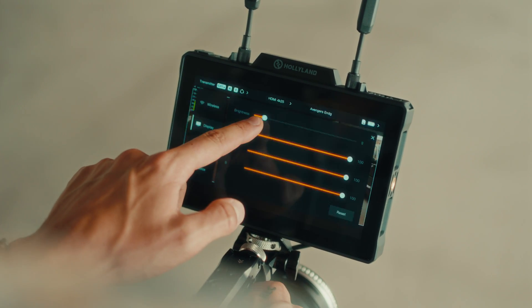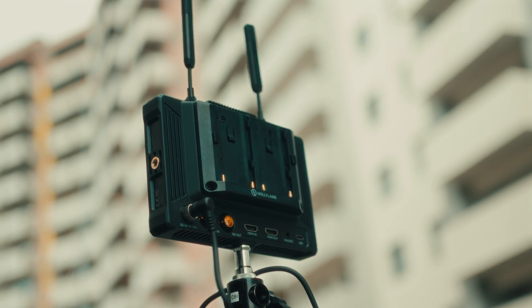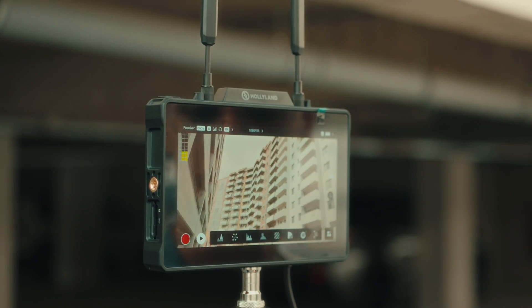Bright enough to use outdoors in full sunlight without squinting. Whether you're shooting outside in the middle of the day or in a dimly lit room, this thing has got you covered to get a clear view of your footage.